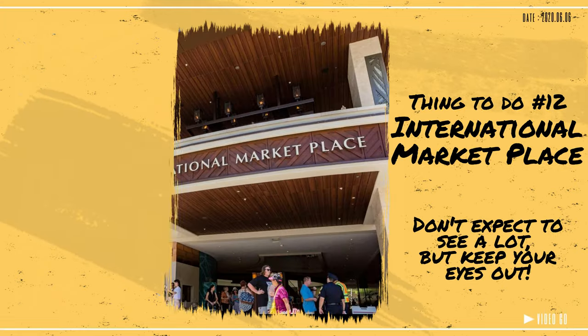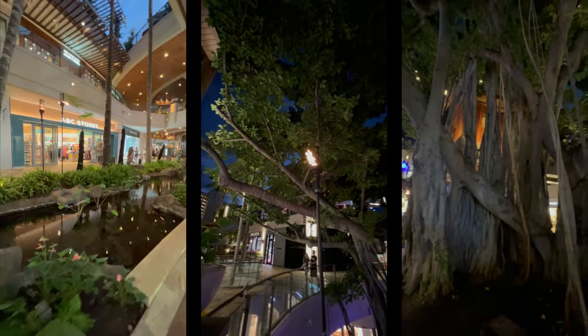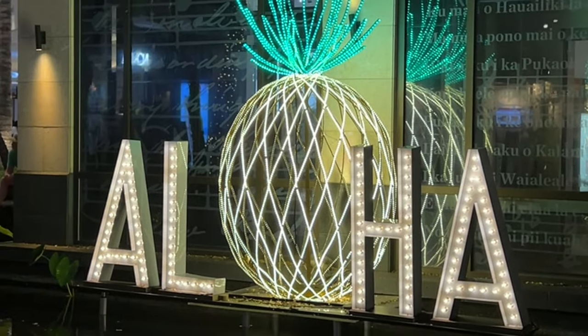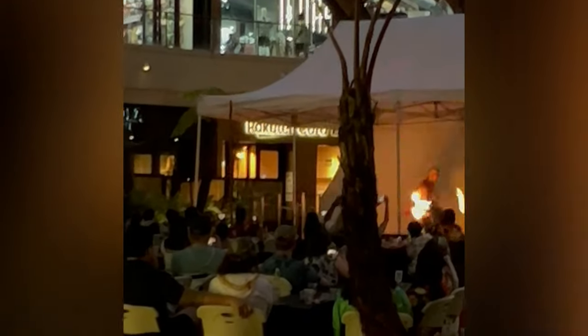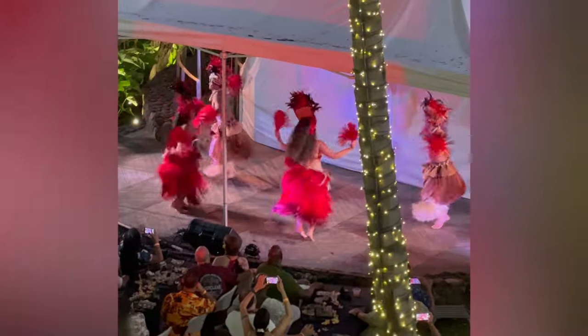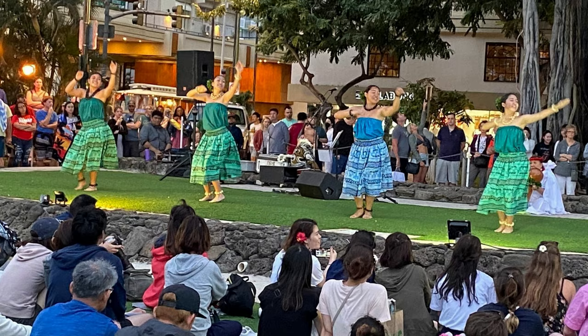Number 12: Stop by the International Marketplace Mall because there's literally no roof. With amazing weather year-round, there are literally trees growing from the mall floor with no hesitation. Plus, if you visit at the right time, you can see authentic cultural dances and shows. There are also plenty of hula shows to pick from, including a free one right next to the Duke statue on Tuesday evenings.